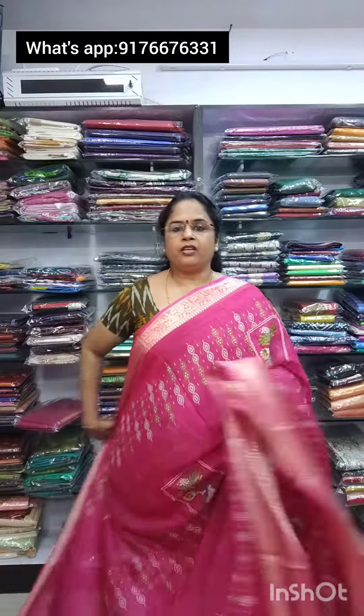Next saree, same type — saree number 2, which is in pink shade. It is very lightweight and very soft.